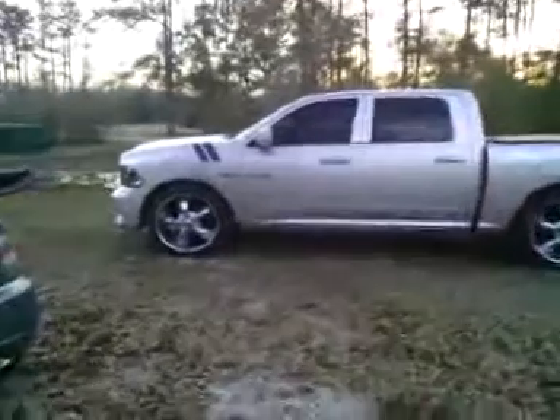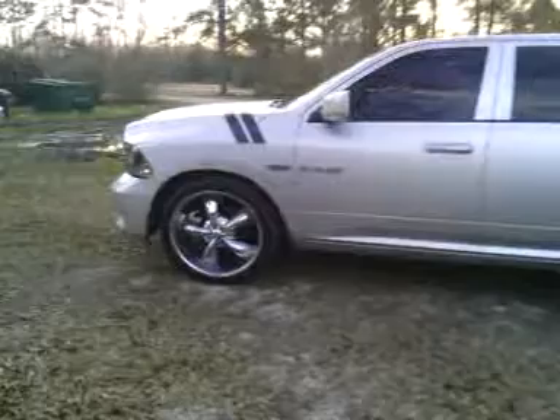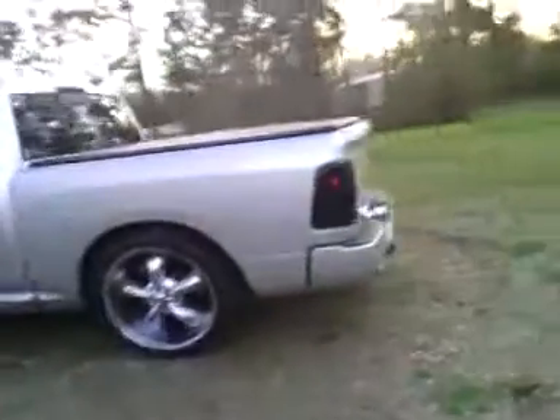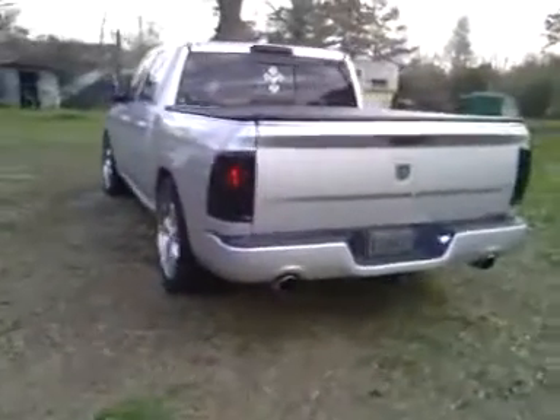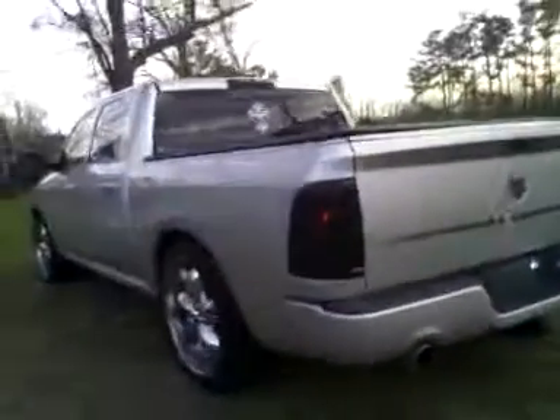My little stripes I put on here — I call it war paint. See what it looks like from the back. Got a good look. Not that big fender gap like I had before.